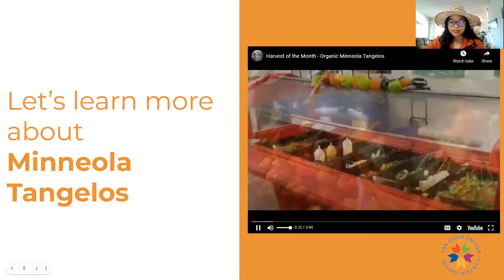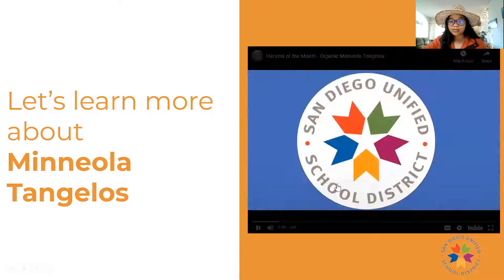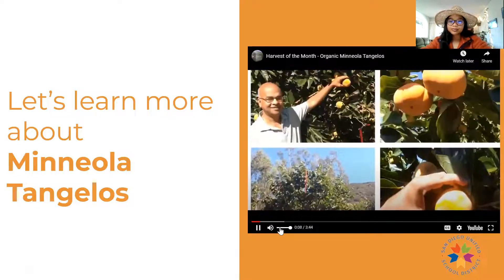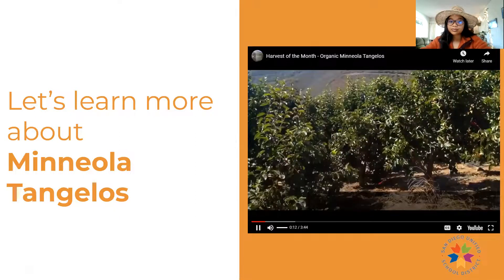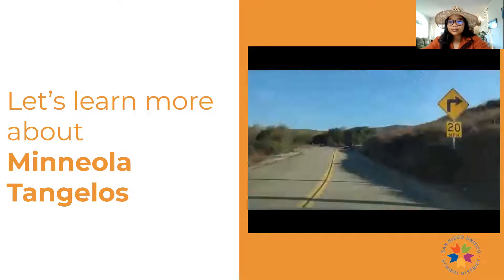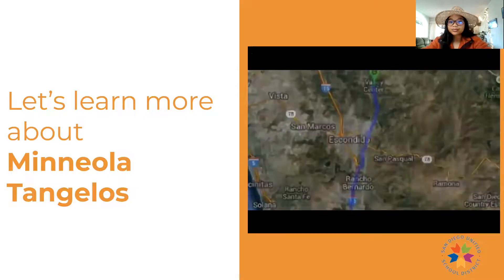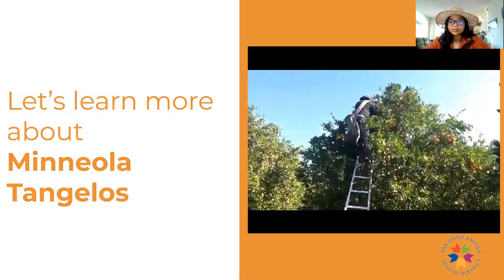Here at the San Diego Unified School District, we believe California kids should eat California food, so we work with our neighboring farmers to bring you local produce. This month we take you to the organic orchards of Sunrise Farms, 45 miles north of San Diego — a place where music plays and citrus grows.